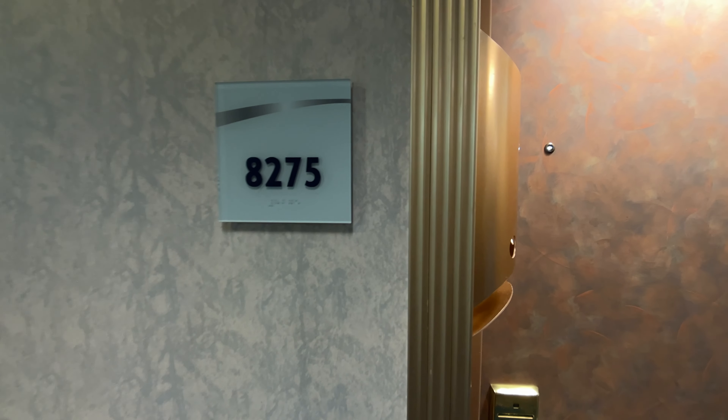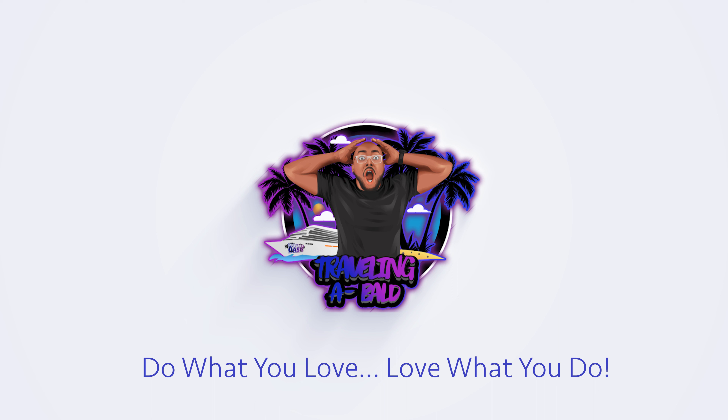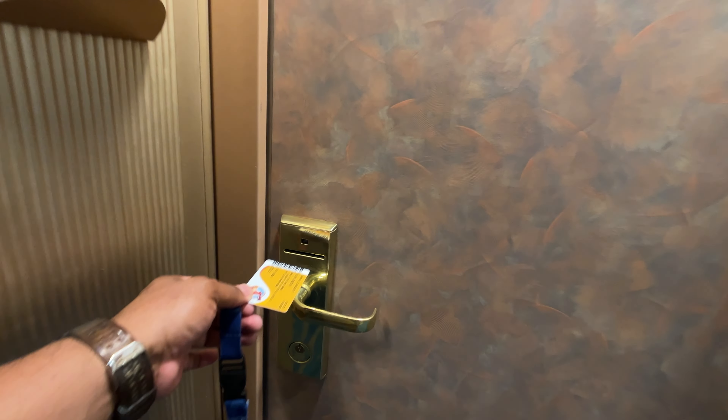Hey family, this is Alvin with Travelin' The Bald and we're currently on the Carnival Conquest. I just wanted to give you guys a cabin tour of our portside balcony cabin 8275. Like the video, subscribe to the channel, please and thank you, love you, mean it. Let's get started.